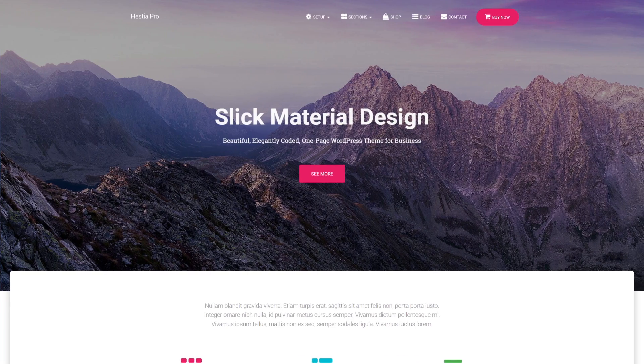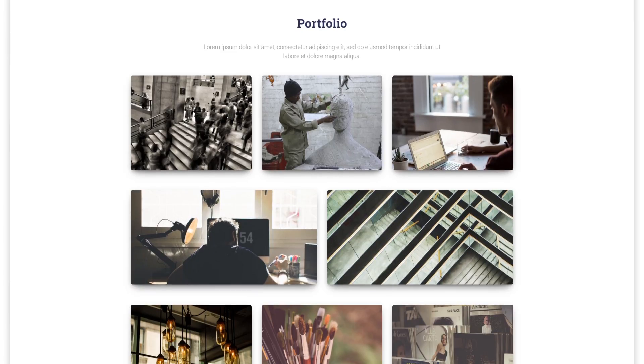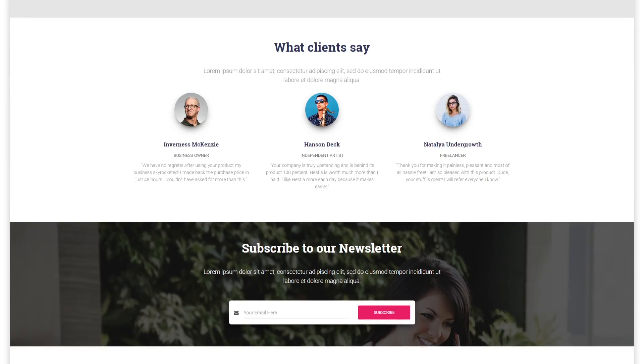It has a single-page design. This means that the blocks on the homepage flow nicely one after another, keeping the user engaged and interested.